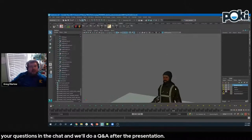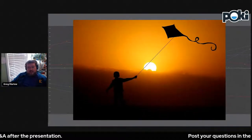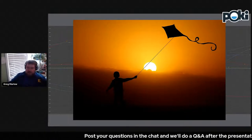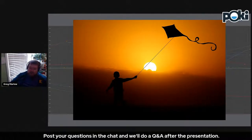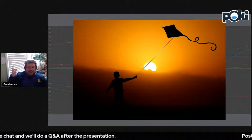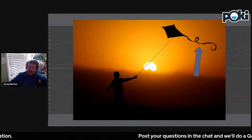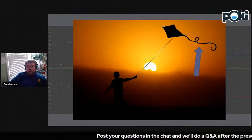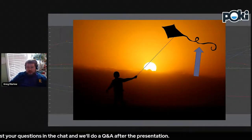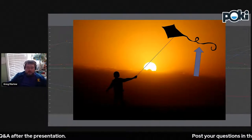A big time sink in animation is secondary action and overlapping action. It adds so much charisma and style to your animation, but it also makes things take so much time. I'm going to talk about a couple of plugins — both paid and free — that are going to go a long way in speeding this up. Most of these you can find on Gumroad. There's Overlapper, a set of tools called Reparent, TB Overlap, and one I use quite a bit is LMSpring 2, which is free.